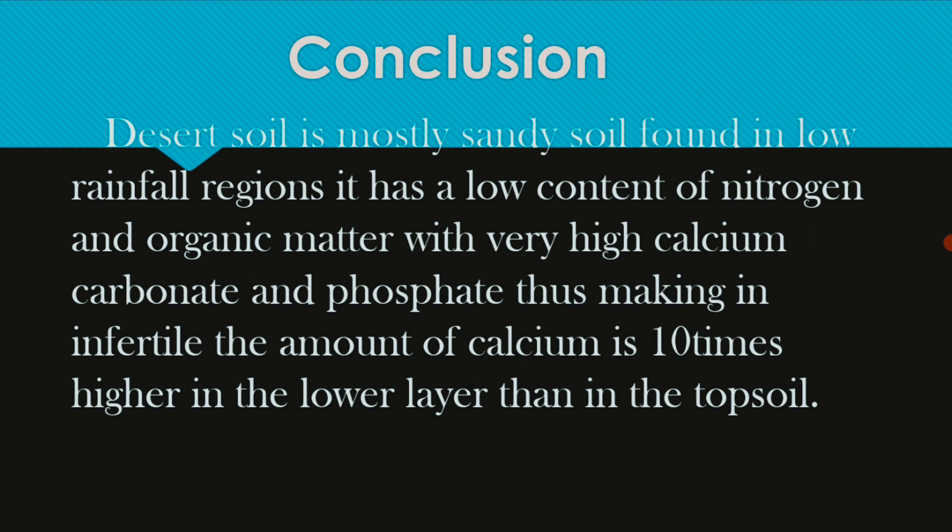Desert soil is mostly sandy and found in low rainfall regions. It has a low content of nitrogen and organic matter, with very high calcium carbonate and potassium. The calcium content in the top soil is 10 times higher than in the lower layer.